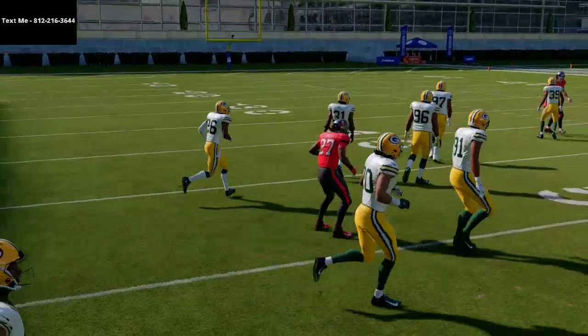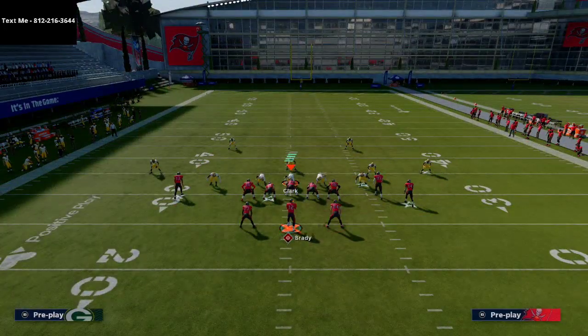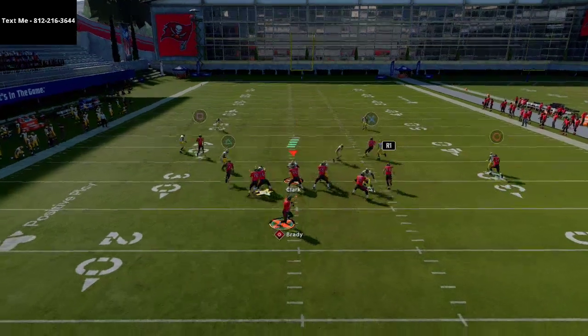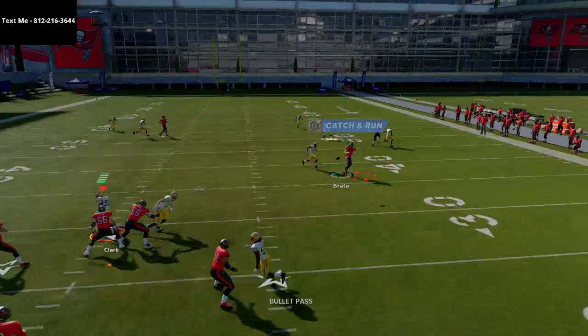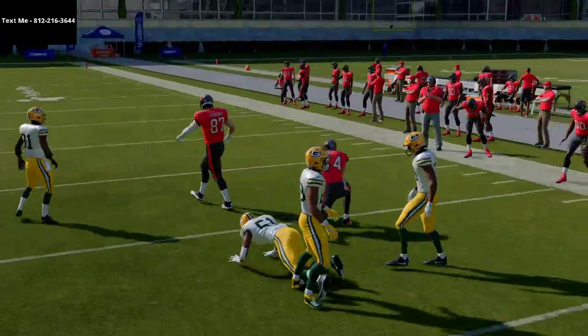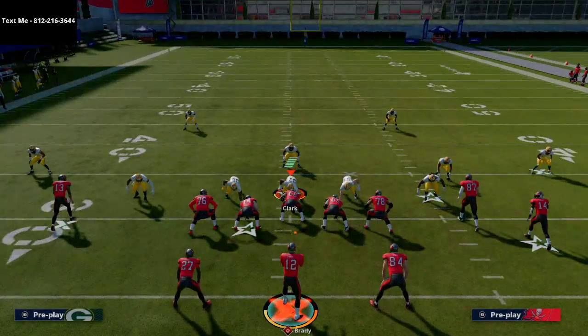You can actually run option routes on both sides of the field. If you streak Godwin and smart route Gronkowski, both running backs should be wide open against man coverage — on the right side and on the left side, both backs are going to be open.